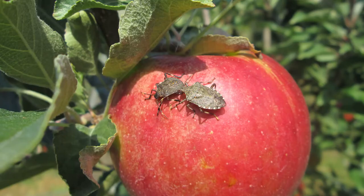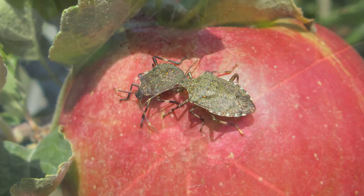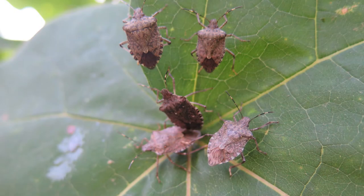Let's use an example to take a look at the strategies, tools and technologies we work with to protect New Zealand from biosecurity threats. One of the world's most destructive pests, the brown marmorated stink bug, or BMSB for short.